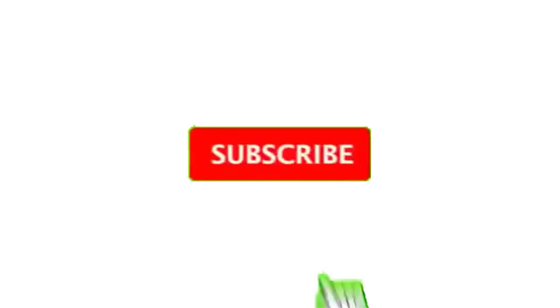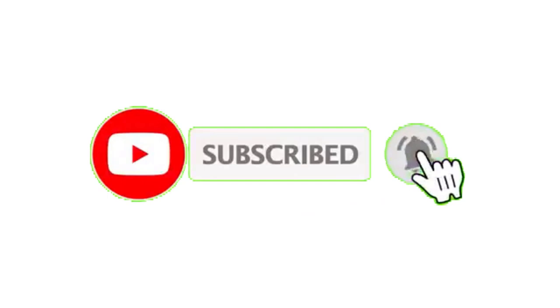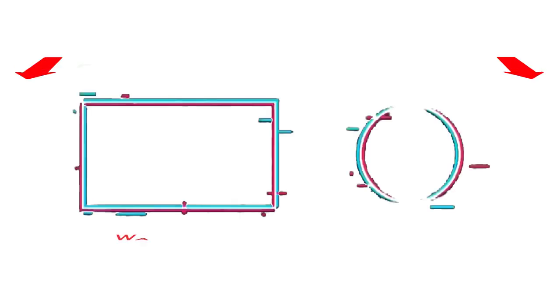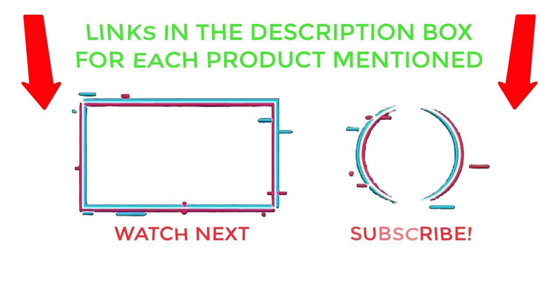That's all from my end. I make helpful videos daily, so do subscribe to my channel and hit the bell notification. To get more information, or if you want to know the product price, please check my description. For any kind of problem, please comment below so I can help you further. Thanks for watching, have a great day!